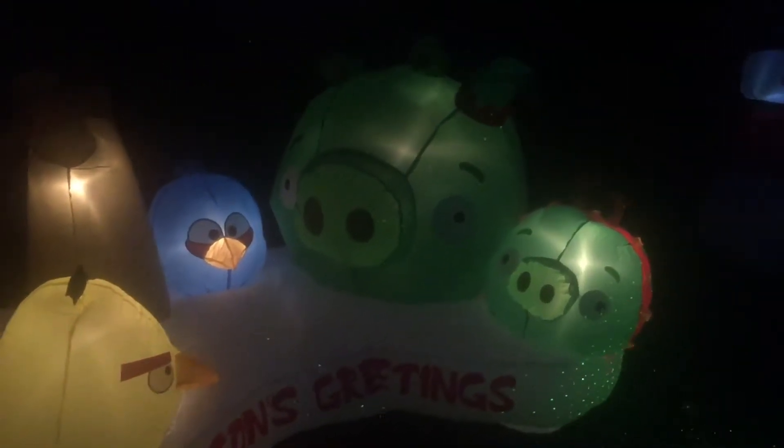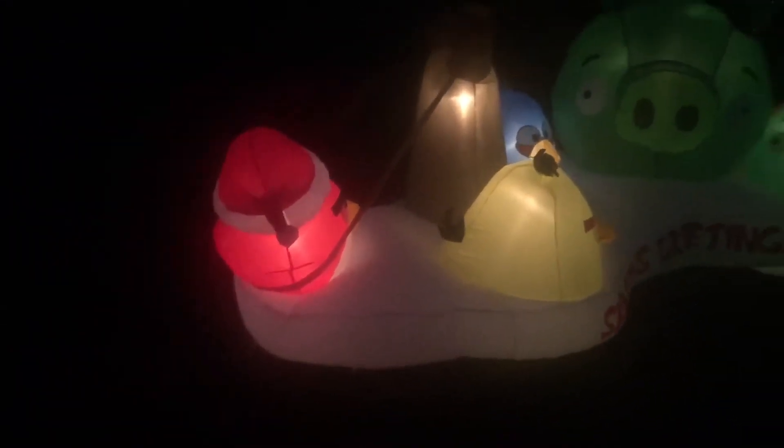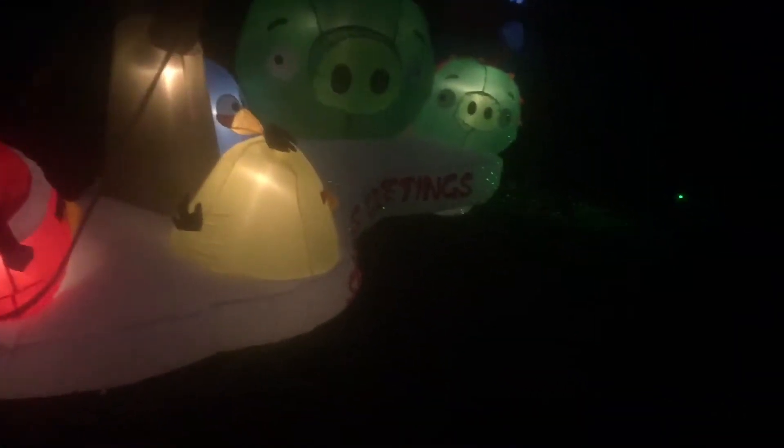I did not stake this down because it's so low to the ground. I don't think we have an issue with it moving around.